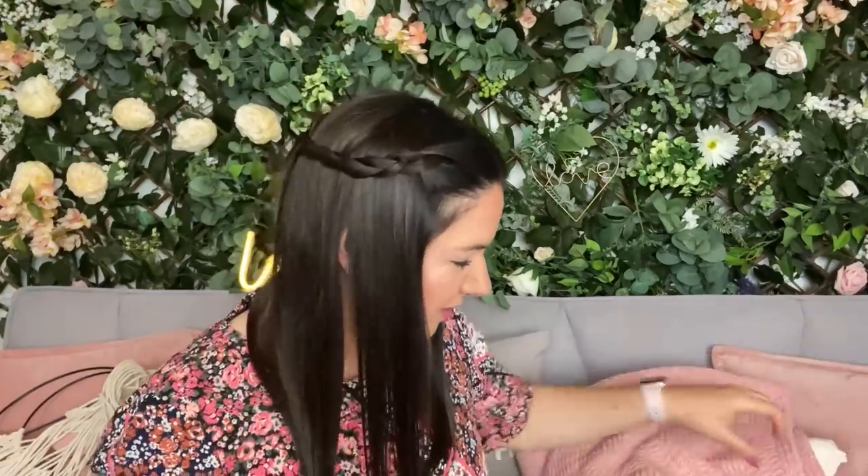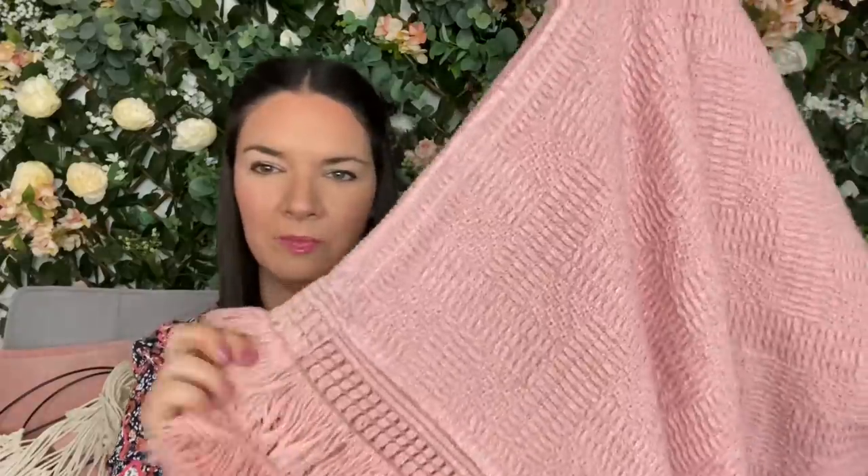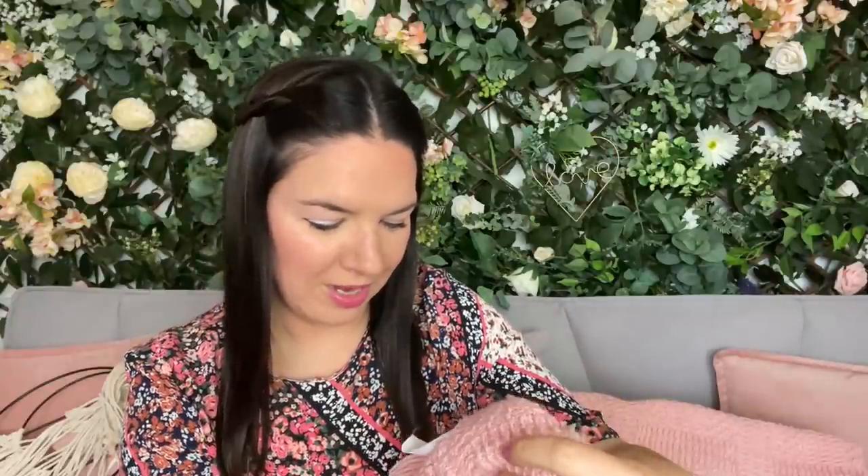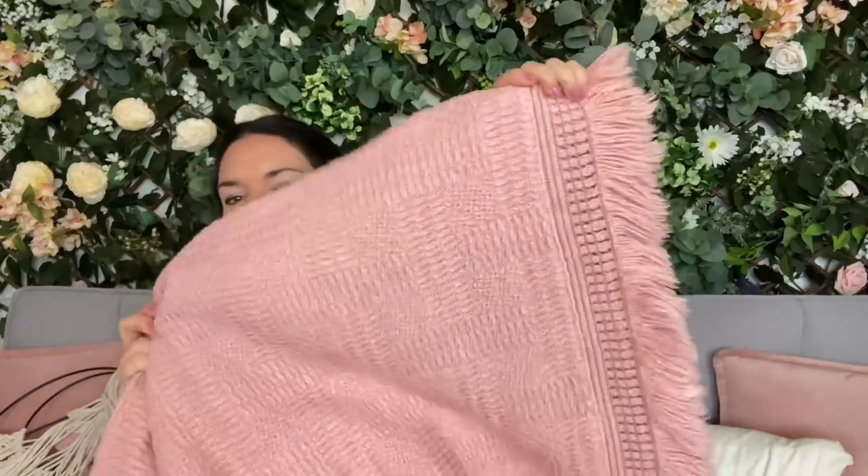I've bought things before, got them home, and there's been a chip or a mark — why didn't I see that at the time? So do check things. This one is perfect though. I'll put it on the bed and probably take some pictures for Instagram. It's actually from Portugal — it just says made in Portugal. It's 100% acrylic with detail around it and tassels. It's absolutely massive. I might also use it as a picnic blanket. It smells amazing after washing — really really nice.